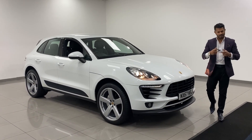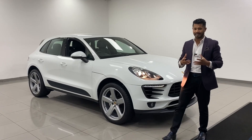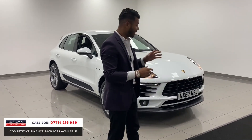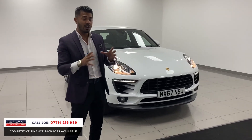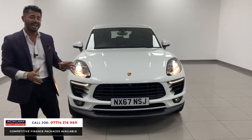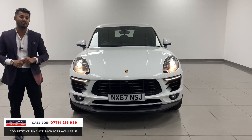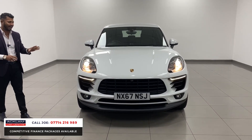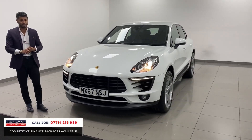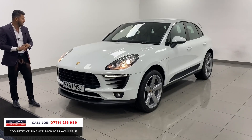This is another amazing car — one we've just taken in part exchange with low mileage and full Porsche service history on a 67 registration. We thought, you know what, this car is fabulous and somebody will be over the moon. This is the Porsche Macan 3-litre V6 S model in white, with just 27,000 miles and full Porsche service history, which is a massive thing.